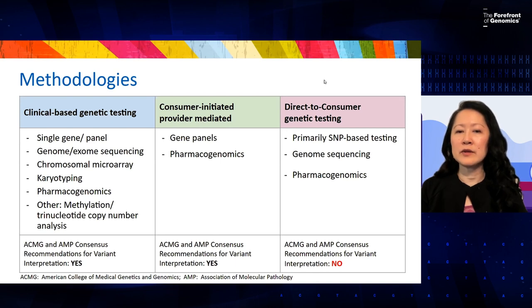In direct-to-consumer testing, however, it can be more limited. We're looking primarily at SNP-based testing — single nucleotide-based testing — or genome sequencing, and again there can be a focus on pharmacogenomics.